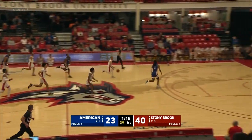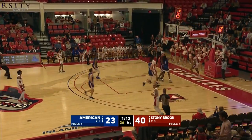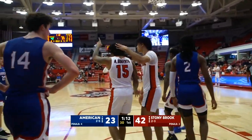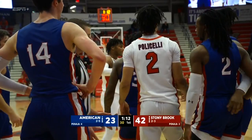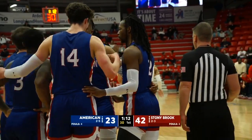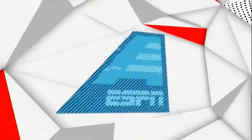And they might add to it here — two on one, Roberts to Jenkins, and Roberts to finish. Count it with a bucket — it's a chance at three, and Stony Brook's lead balloons to 19. Stony Brook firing on all cylinders, turning defense into offense, and they really look good on this 8-0 run.